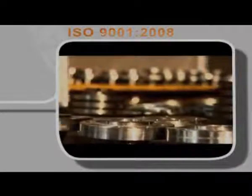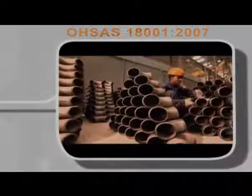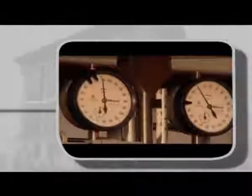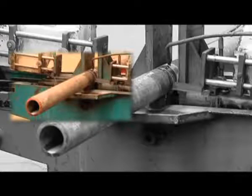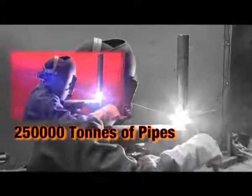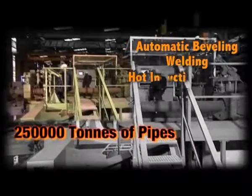The Development is a certified manufacturer of pipe spools and pipe fittings under the Pressure Equipment Directive (PED) norms, which are mandatory for supplying pressure-bearing equipment to all European countries. The Development has fabricated 250,000 metric tons of pipes using advanced technologies like automatic welding and hot induction bending.